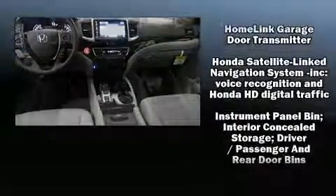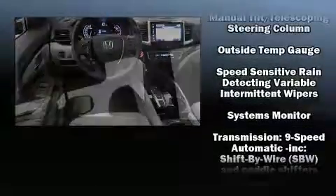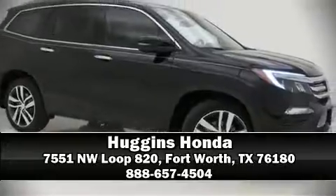You'll never lose visibility with rain-sensing wipers, which activate automatically when the drops start to fall. Our team is professional and we offer a no-pressure environment. Call now to schedule a test drive.